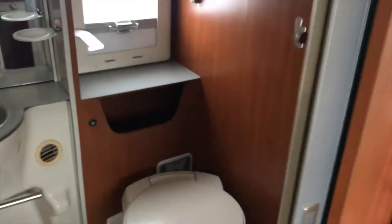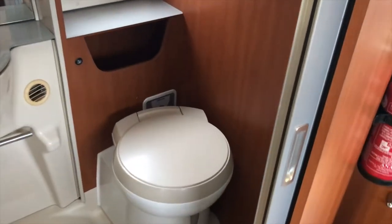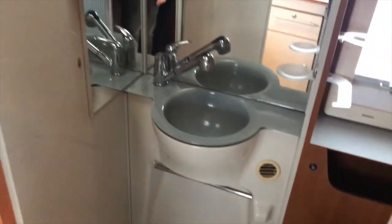Moving to the bathroom: there's a swivel-round cassette toilet, a sink, and a large mirror as well.